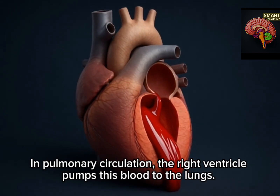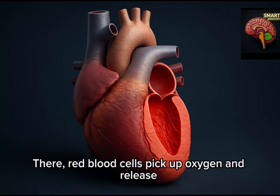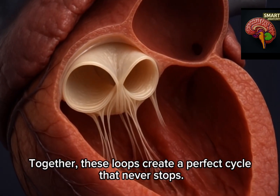In pulmonary circulation, the right ventricle pumps this blood to the lungs. There, red blood cells pick up oxygen and release carbon dioxide before returning to the left atrium. Together, these loops create a perfect cycle that never stops.